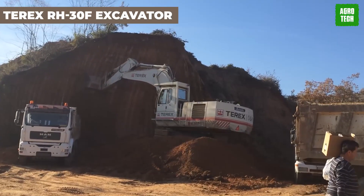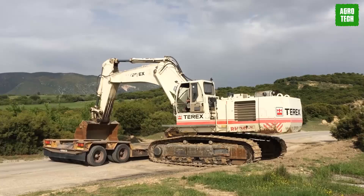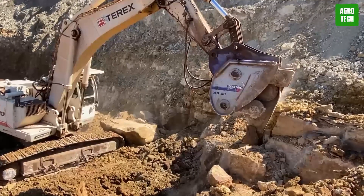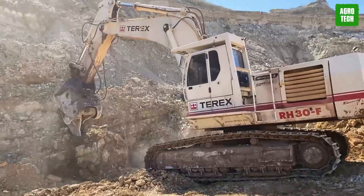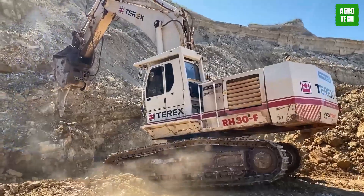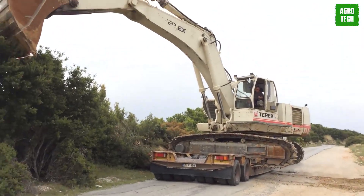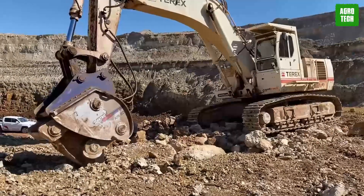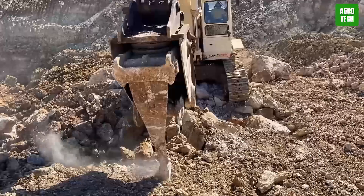The Terex RH-30F Excavator. Behold the Terex RH-30F Excavator, a formidable force in mining and construction. With an operating weight of approximately 196,000 pounds, this hydraulic powerhouse was once part of the OK Mining lineup before transitioning under Bucreus International, Inc. It combines robust engineering with powerful performance, making it ideal for various demanding tasks. Known for its high capacity and operational efficiency, the RH-30F is adept at handling challenging environments, proving incredibly effective in critical operational roles.